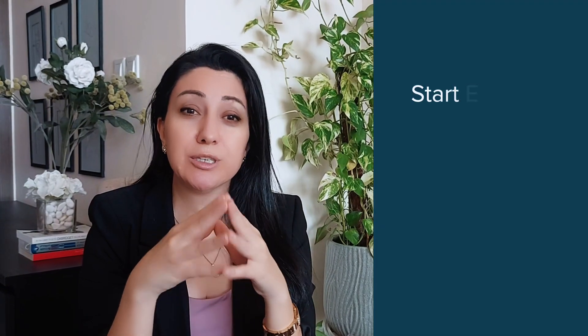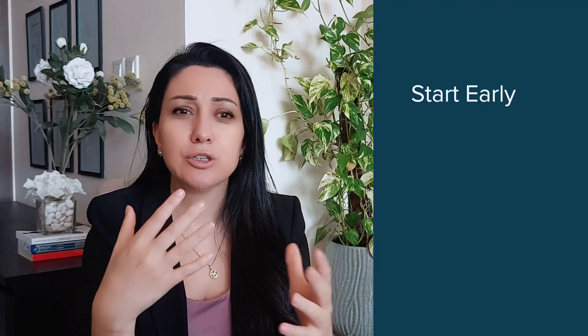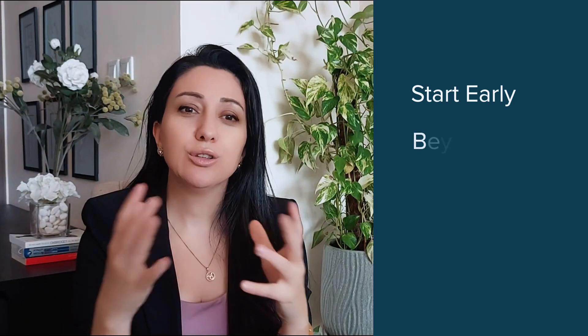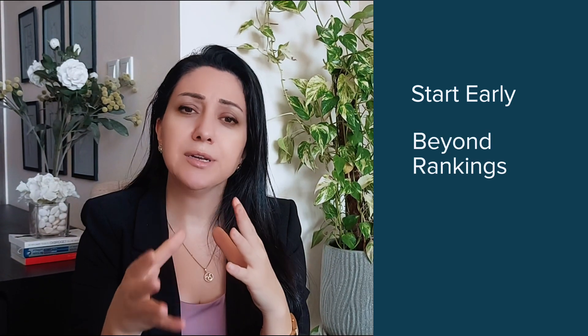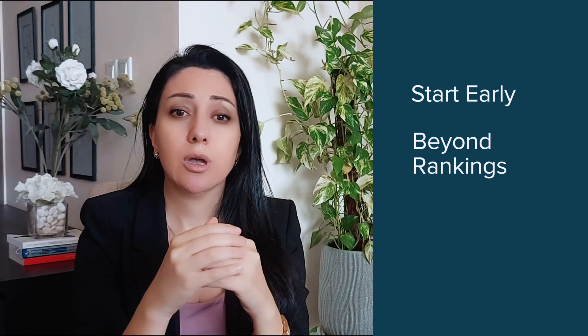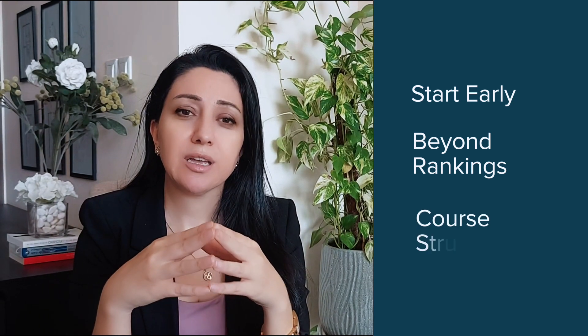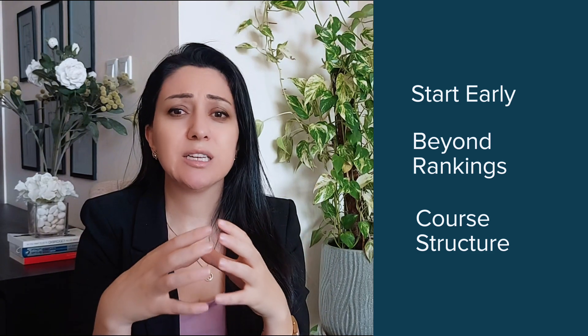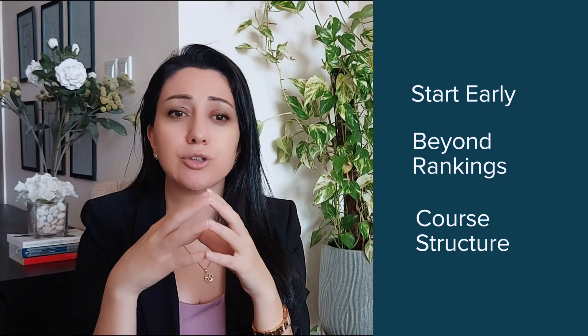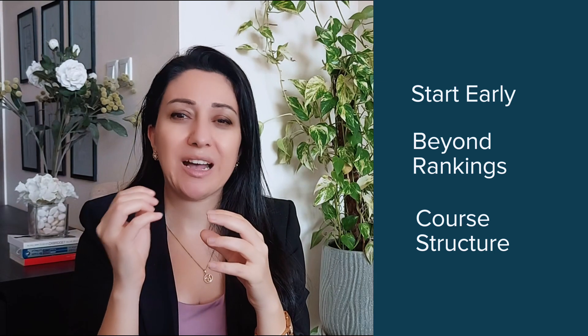Here are some key takeaways. Start researching universities early and get familiar with different institutions and what they offer. Look beyond the rankings and find a university that aligns with your own goals, whether that's research, hands-on learning, or student life. Finally, understand the course structure — UK degrees tend to focus heavily on your chosen subject from day one, so make sure you're passionate about it.